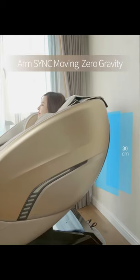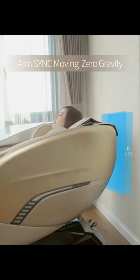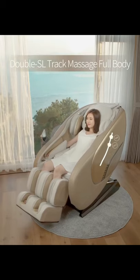Arm sync moving zero gravity function. Double XL check.